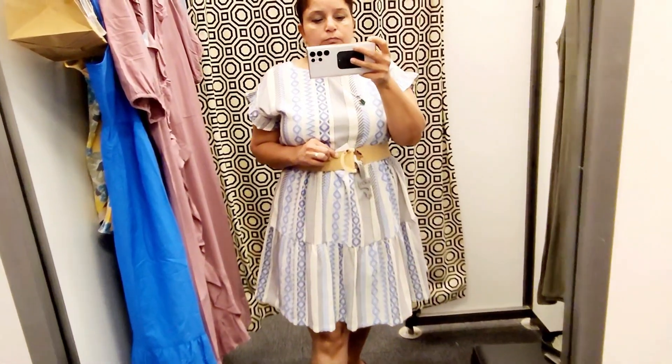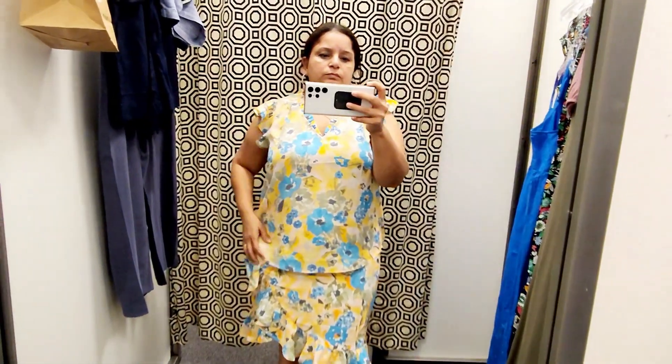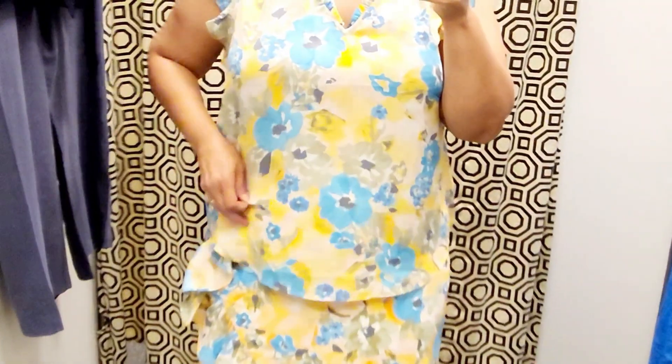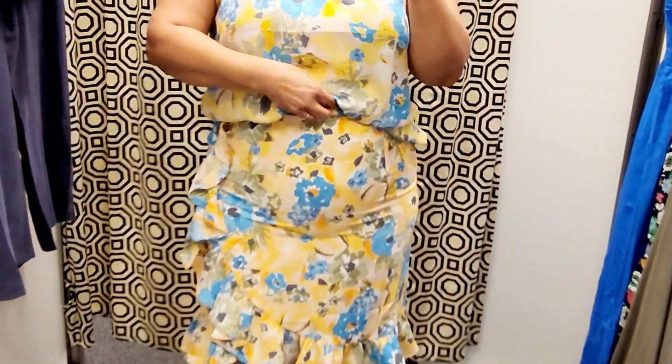I wanted to show you that you don't have to wear it just flowy — you can accessorize this dress with a little belt to break it up if you're not into the flowy look.